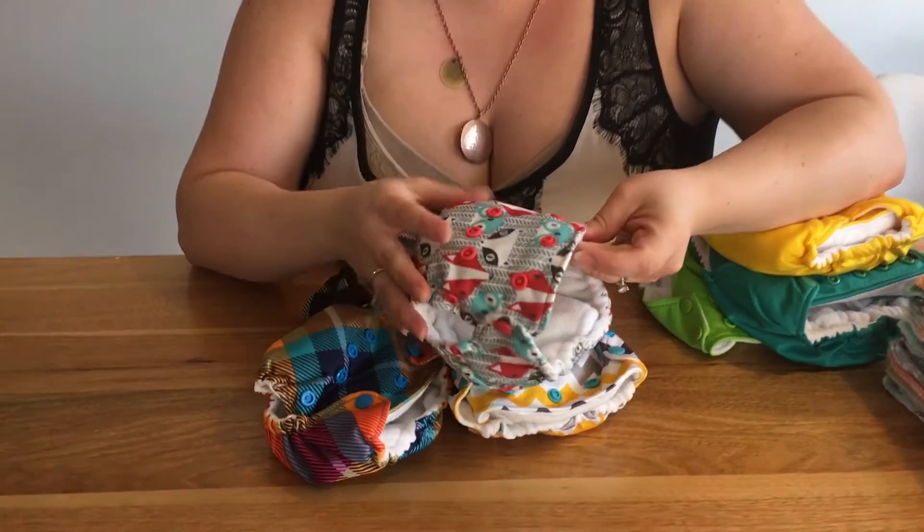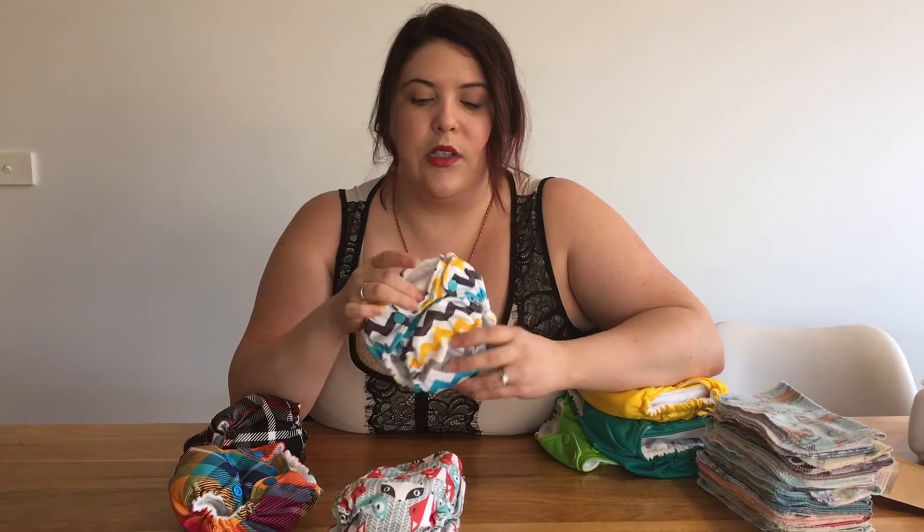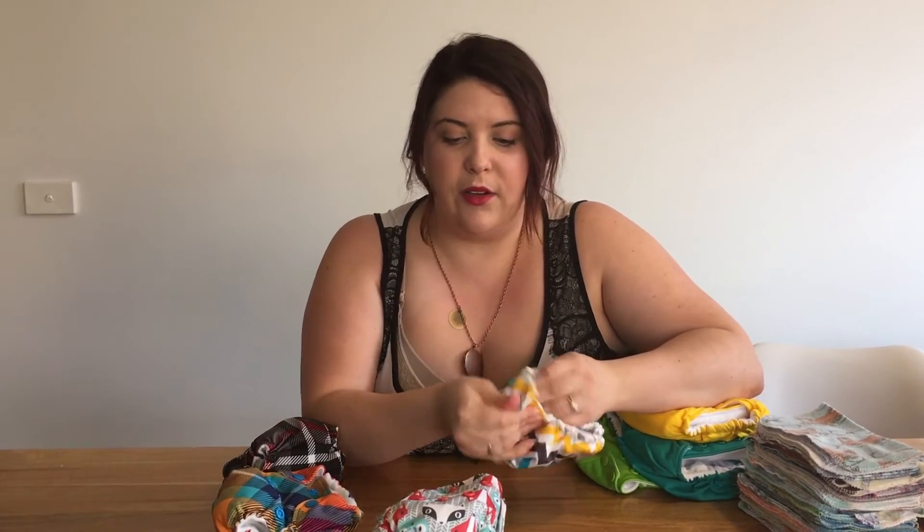Now I'll show you the design of the nappies, starting with the newborn ones. These are on the biggest setting. You can choose velcro or snaps for any of these nappies. From reviews I found snaps hold up longer — a lot of people had to replace their velcro, and you also have to remember to fold the velcro tabs together before washing so they don't snag. The newborn nappies are tiny. They also have an umbilical cord snap so you can snap the front down to keep the material away from the stump.